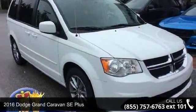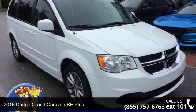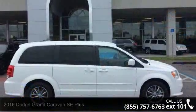Presenting the 2016 Dodge Grand Caravan. If you are looking for a first-rate auto, this one could be yours today.